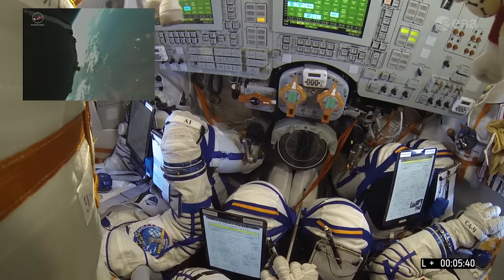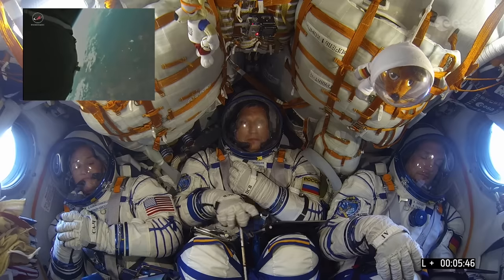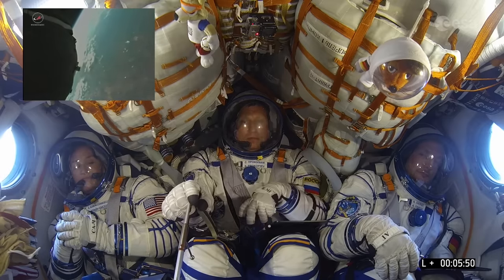Our next major event: looking at third stage engine cutoff, which needs to be at 8 minutes 45 seconds into the flight to reach orbit.